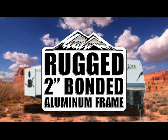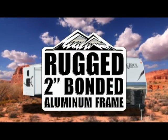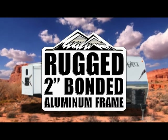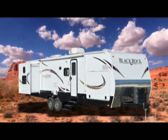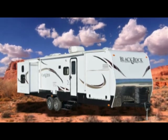The rugged two-inch bonded aluminum frame. Why does 95% of the luxury RV brands utilize this type of construction? It is simply proven to be the best for long-term durability and integrity. How about insulation?